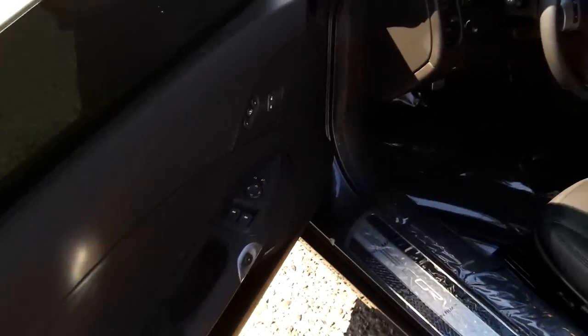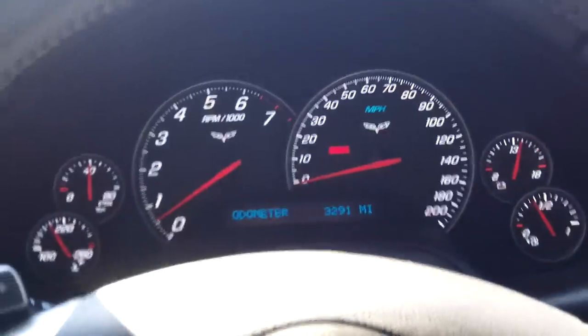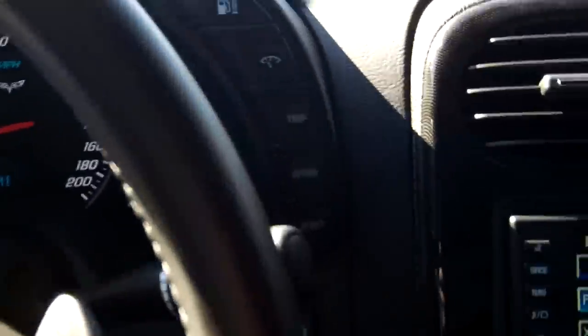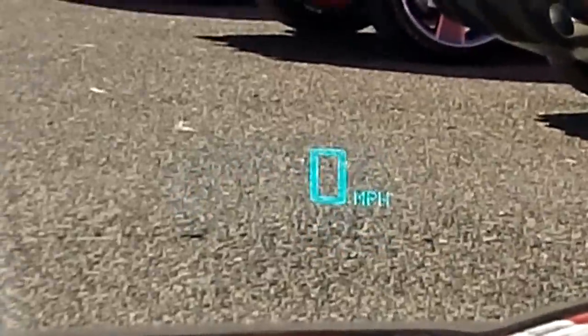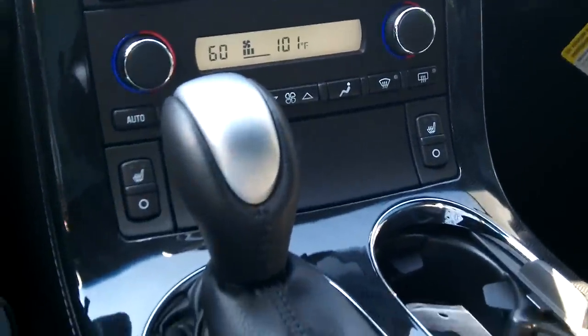Ebony leather, perforated. Bluetooth on the steering wheel. Navigation. The seats have a memory package. 3,291 miles at this point. You can see the heads-up display there — there are three different modes. We've got the nav desk locked up — someone can send it to you and not someone else. Full climate zones and heated seats.